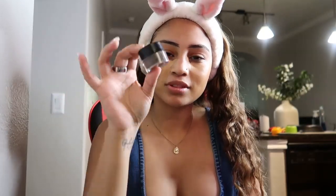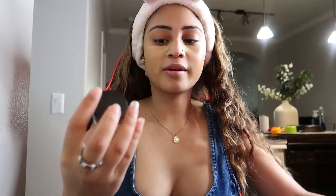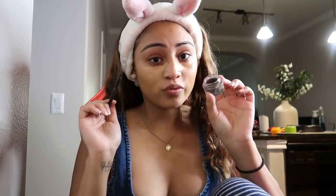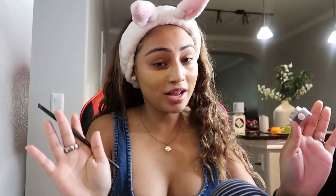Then I like to go in with my Elf — I guess it's a pomade or dip brow — this is like the dip brow thing. I don't know all the makeup terms. This is in the shade Medium Brown. One thing about this Elf dip brow is that it is very strong, so dip it in lightly. Back in high school I used to do my eyebrows all black and really dark, and that's not a good look. You want to go for something a little more natural.